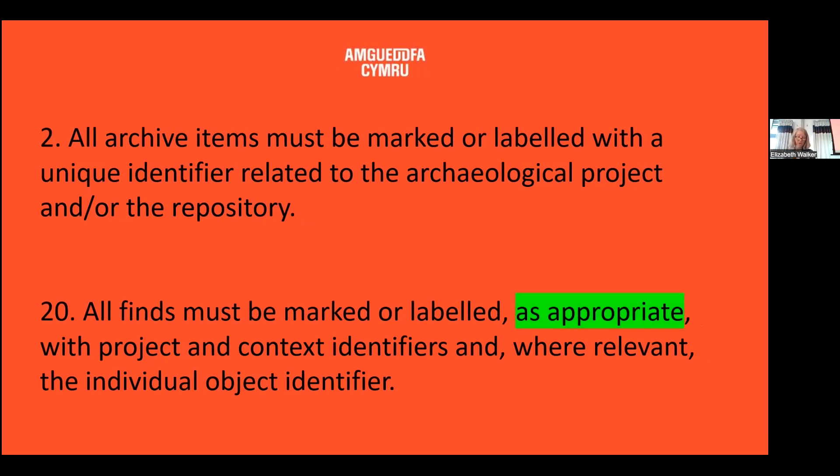When discussing with archaeologists intending to deposit archaeological archives with Amgueddfa Cymru, I tend to work closely with the words 'as appropriate' when discussing finds marking in particular. The reason being that as a museum curator, I've observed that our conservator seems to have spent far more of her time removing markings from objects than we as curators have spent in marking them over the past 15 years. I'm often very frustrated by the fact that objects are marked really inappropriately. So the approach I've adopted for Amgueddfa Cymru is to rarely mark anything at all.